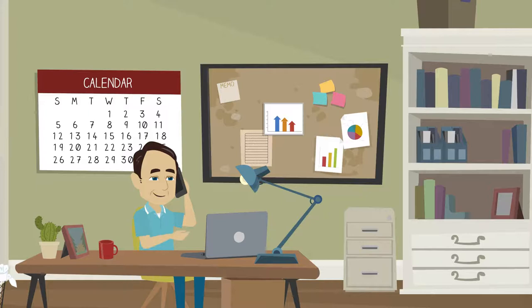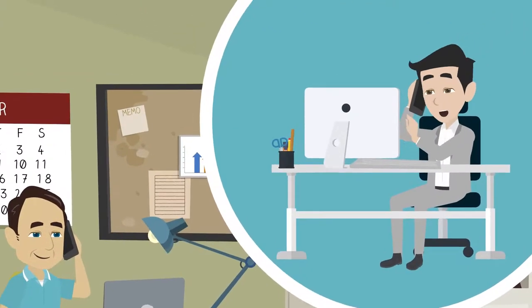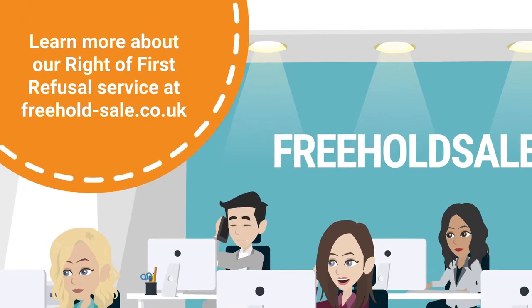So if you're a freeholder, it's advisable to seek professional assistance for the preparation and service of these notices to ensure that you are fully compliant and that your sale completes without any serious problems.